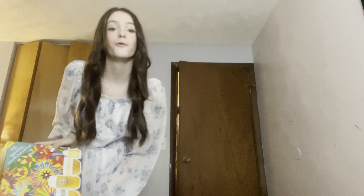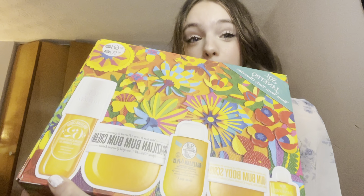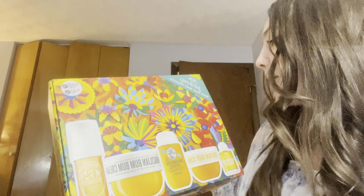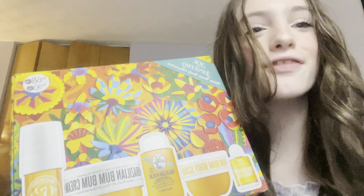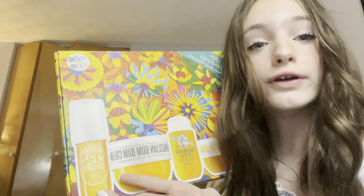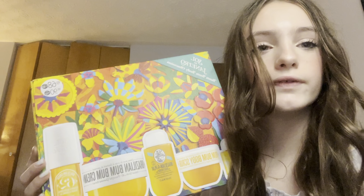Okay, we got the big one — I think this might be my all-time favorite gift from my mom. It's the Sol de Janeiro Bum Bum Body Obsession set. It comes with their body oil, body scrub, shower gel, lotion, and their 62 perfume. The 62 perfume is obviously my favorite, but I also love the lotion and the scrub — it works so well.